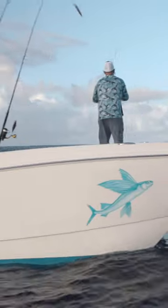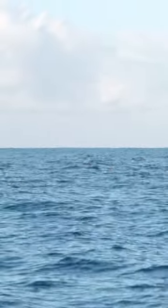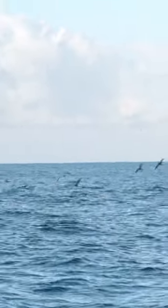We're going to roll into a school of tuna again, pretty much anywhere in the world. We're typically dragging something behind the boat, and then we're going to have some kind of other offering for the fish — throwing lures at these fish.